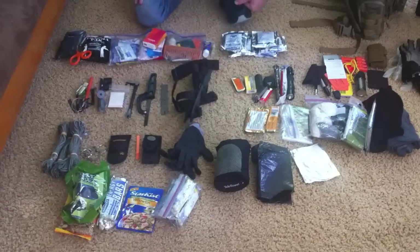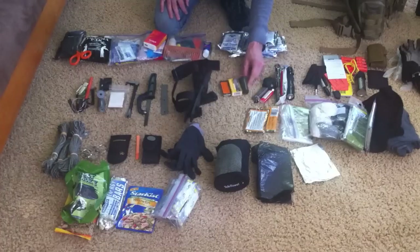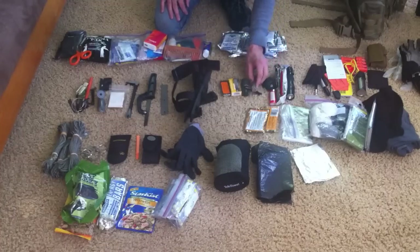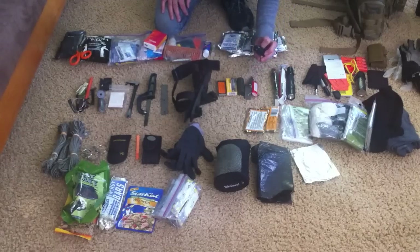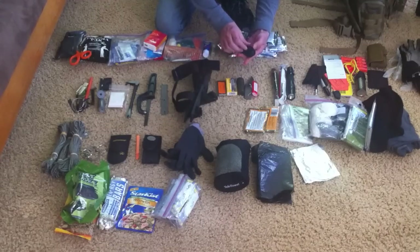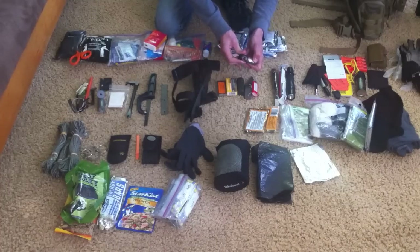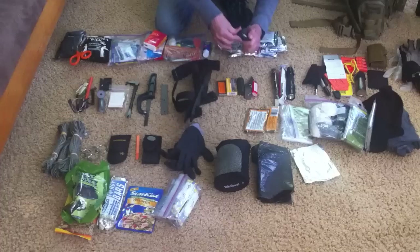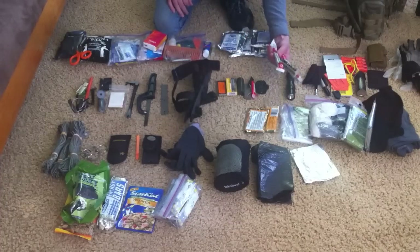Next is the fire and light category. I have a little tinder tin, some storm proof matches, a second set of storm proof matches, another flint with a magnesium starter, a red BIC, and this is a DELTO Windmill lighter — it will start a fire in any weather. It's a wind-proof lighter. I also have three different glow sticks: one green and two red.